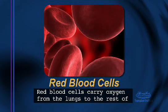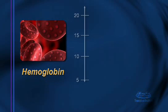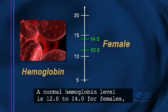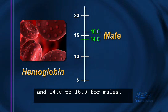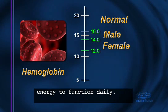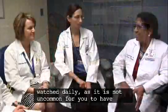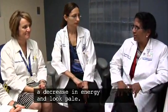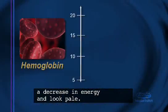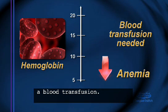Red blood cells carry oxygen from the lungs to the rest of the body on a molecule called hemoglobin. A normal hemoglobin level is 12.0 to 14.0 for females and 14.0 to 16.0 for males. When your hemoglobin level is normal, you have enough energy to function daily. During the transplant, your hemoglobin levels will be watched daily, as it is not uncommon for you to have a decrease in energy and look pale. If you develop a low hemoglobin count, known as anemia, the treatment is a blood transfusion.